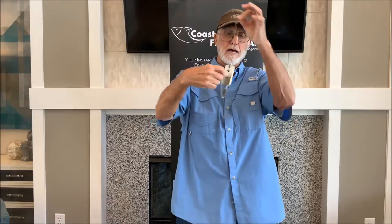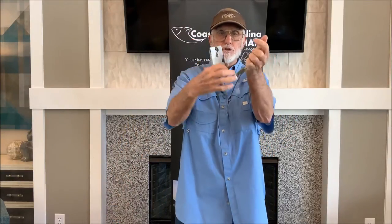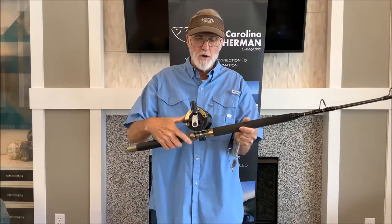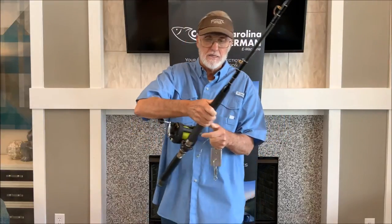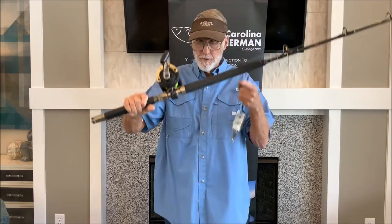One of the go-to things here is a planer. This happens to be a number two, and you can also run a number three — a little bigger, as you can see. These will run on a TLD-25. My rule of thumb is on a number two planer I want at least 40-pound line, and on a number three planer I want at least 50-pound line. The reason is the amount of drag you have to put on there when you're trolling at around 6 to 6½ knots to keep the line from pulling out. This is the tried-and-true go-to North Carolina charter boat setup — a planer rod.